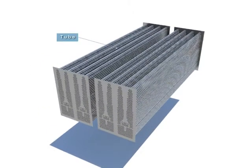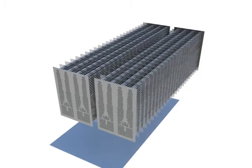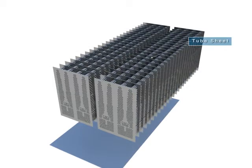The tube is a path that the cooling water goes through and has a function of cooling down by exchanging heat with the low-pressure turbine exhaust steam of the shell.